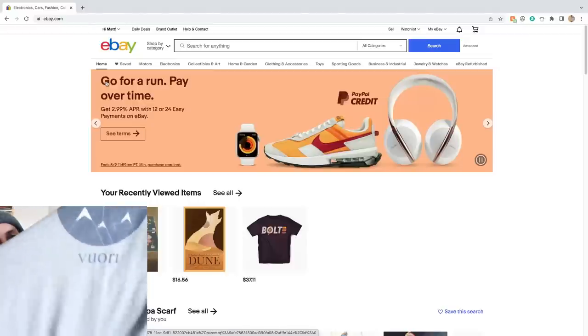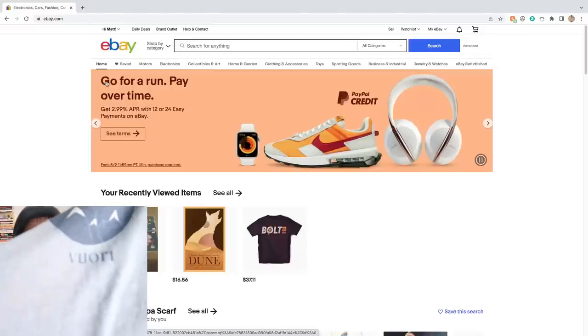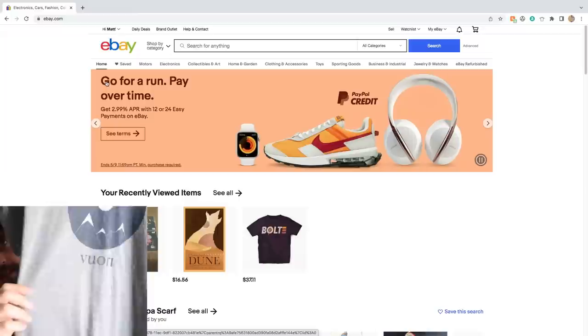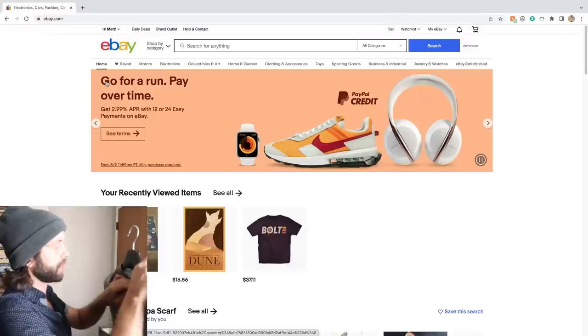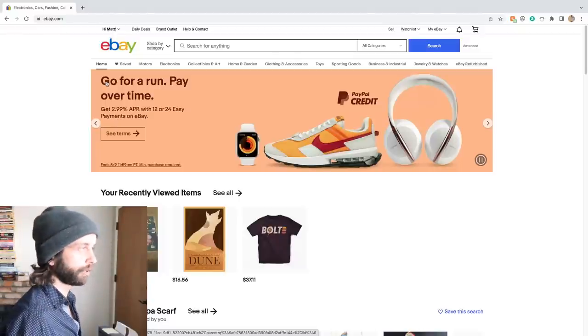Let's start with this. This is a Vuori t-shirt — one of the best men's clothing brands, or just clothing brands period, to resell. The demand is insane. Vuori, V-U-O-R-I. This was a gift from a friend. It's a size medium and I've not looked at the comps. I don't know what this is currently going for.